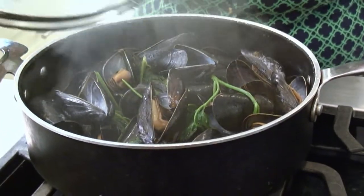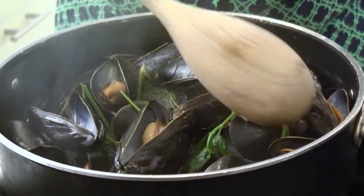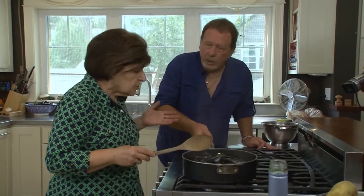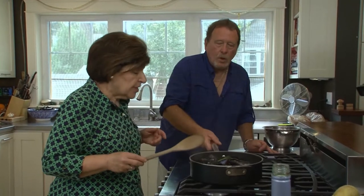Gary, I think we're there — oh, they're beautiful! You see how they've all opened now. So now I'm going to have you drain them. We're not going to save the liquid — you could if you were going to make a sauce, but I'm making a potato salad. So let's go ahead and drain those.